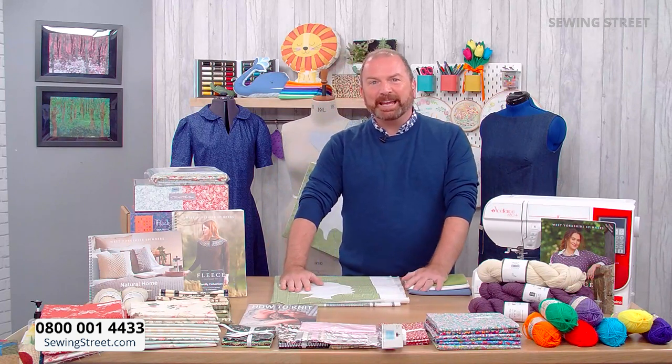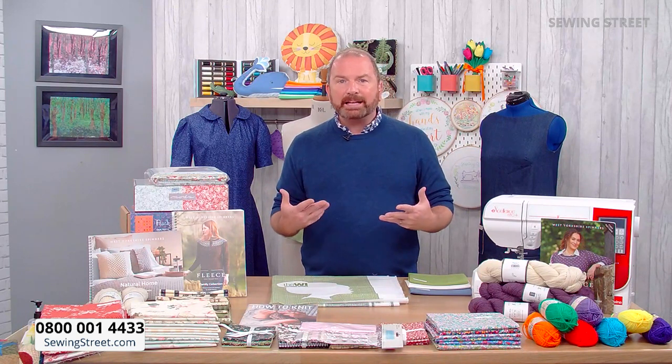Hi everybody, welcome back to Sewing Street — it's fantastic to have your company. You might be joining us on Yarn Lane too. What a fantastic day we've been having, but we've saved the best till last. I'm super excited about this hour because we're meeting members from the WI, the Women's Institute. We've got a very special and exclusive panel and we're going to be talking about celebrating and inspiring women, how women in the WI encouraged and supported each other through lockdown, how they managed to grow during lockdown, and what the future holds.